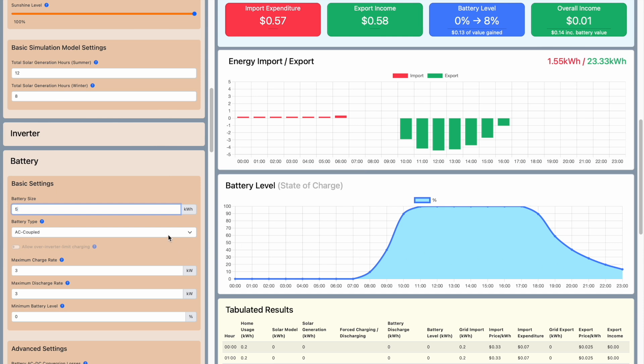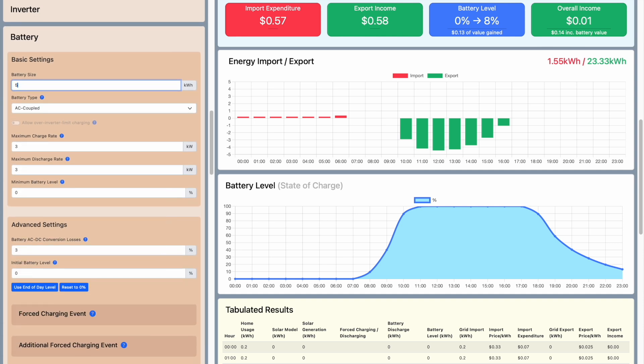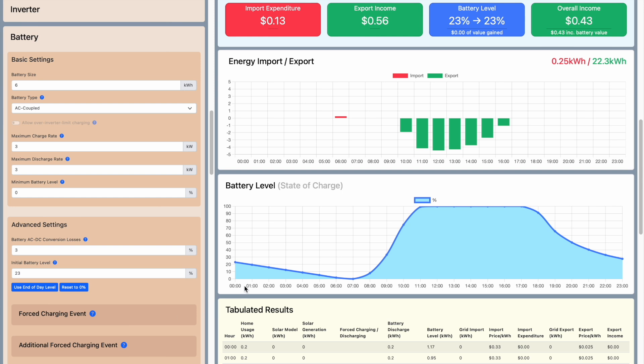To get an accurate costing, we ensure the starting battery level matches the end-of-day level. The 5 kWh battery runs out of charge by 2am, so we're pulling a little from the grid again. Increasing capacity by one more kilowatt hour eliminates that grid pull, and our overall daily income increases slightly to 43 cents. Of course, if your daily usage is higher than 15 kilowatt hours, you can try various battery sizes to see what's best. Remember to account for minimum state of charge and the charge and discharge rates of the battery for an accurate estimate.